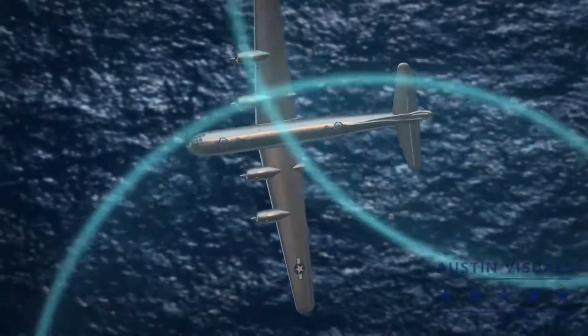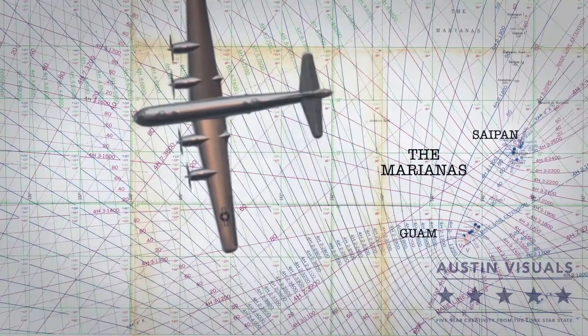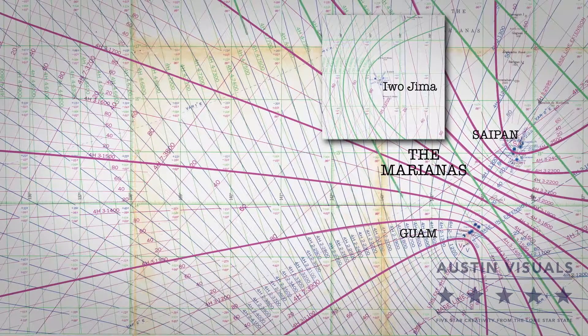A ship or plane received the signal from the closer station first by a small fraction of a second. The time differences between pairs of stations were mapped onto a chart in hyperbolic, or curved, lines of position.